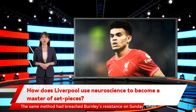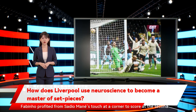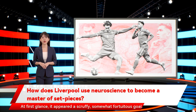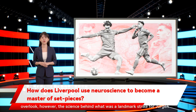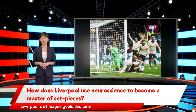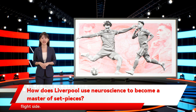The same method had breached Burnley's resistance on Sunday, when Fabinho profited from Sadio Mane's touch at a corner to score at the second attempt and maintain Liverpool's interest in the Premier League title race. At first glance, it appeared a scruffy, somewhat fortuitous goal. To view the midfielder's intervention purely in those terms would overlook, however, the science behind what was a landmark strike for Jurgen Klopp's side. Excluding penalties, 14 of Liverpool's 61 league goals this term have come from set-pieces, which is more than any other top-flight side.